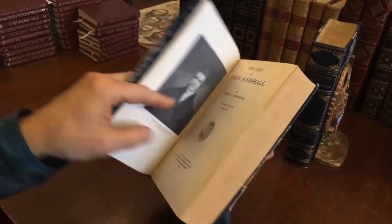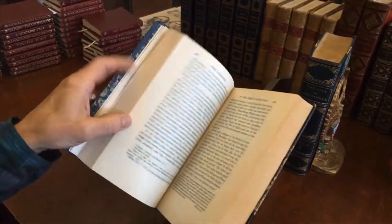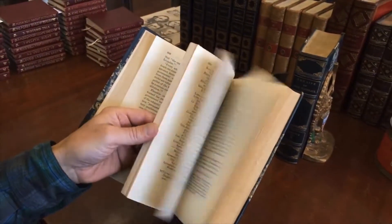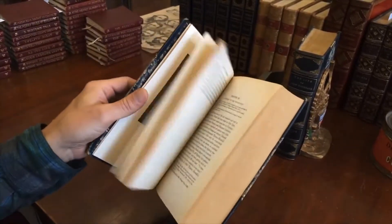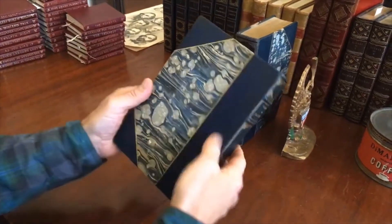1929, it's a two-volume set, The Life of John Marshall, and it's printed on a thin, almost India-type paper. And we see here how it survives internally. The second volume is like this here.